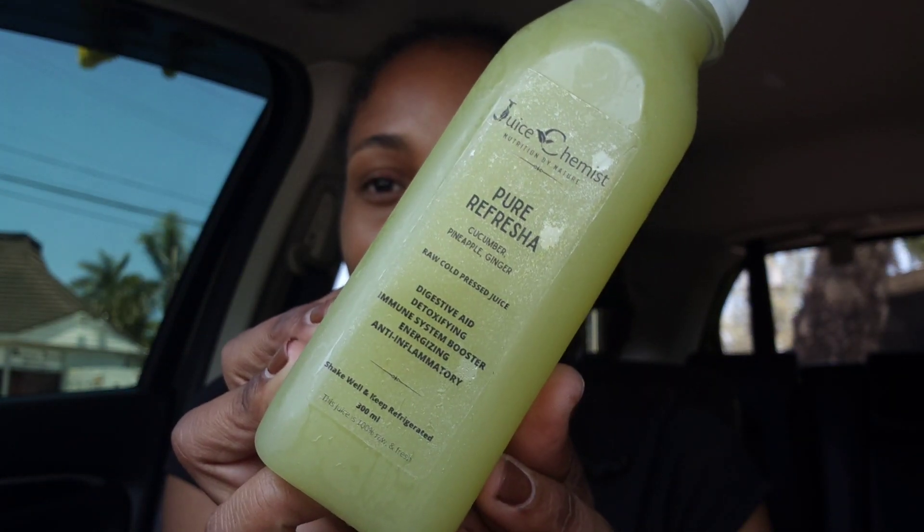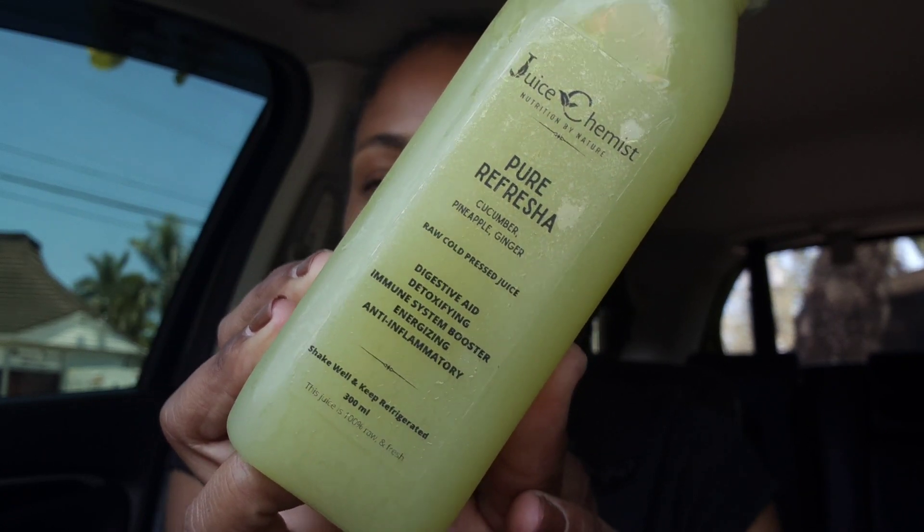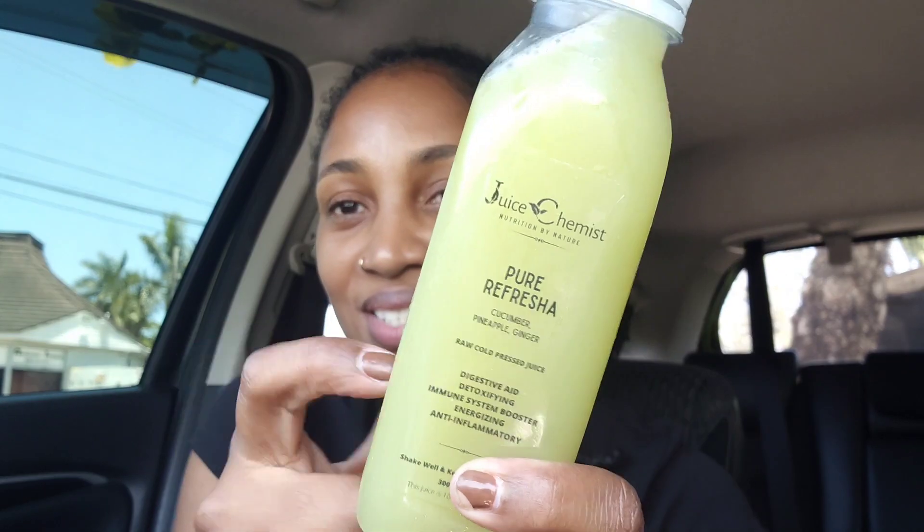Hey guys, it is day 15! It is 12:35 PM. I haven't had anything all morning, so I made it to 12 o'clock. I'm starving, no joke. I picked up my juices today — I did a new order of cold press juices. This is the Pure Fresher, which has cucumber, pineapple, and ginger. And that cantaloupe passion fruit drink I got from the health food store — this brand of juices, I think I've tried all of them and they're all good.